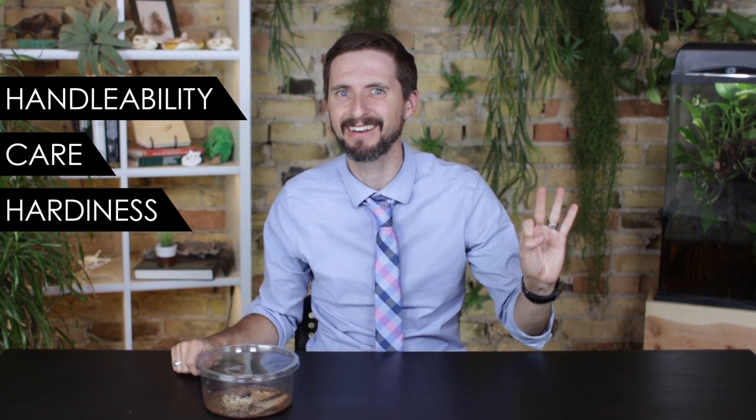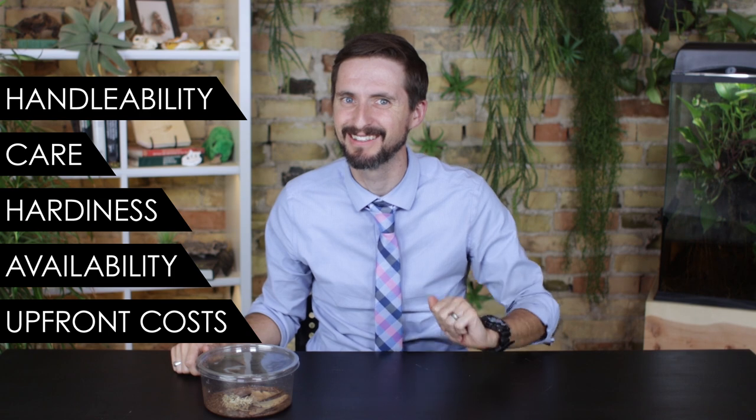Is it the best pet nightmare for you? To figure this out, we need to score the creature of my nightmares based on our five categories, which are handleability, care, hardiness, availability, and upfront costs.